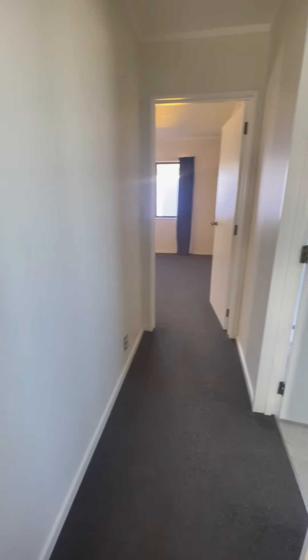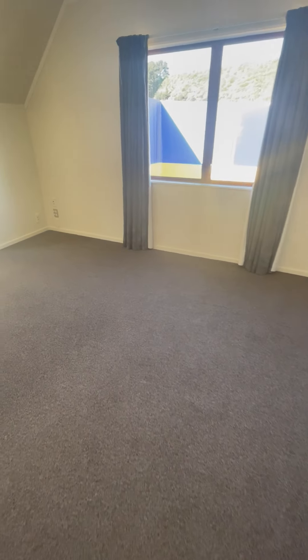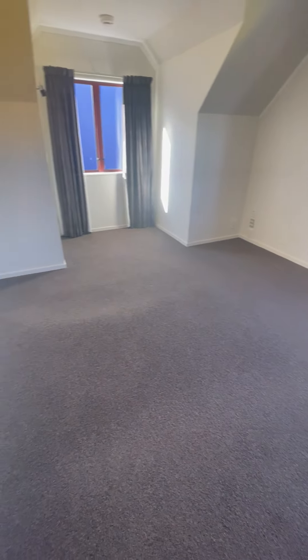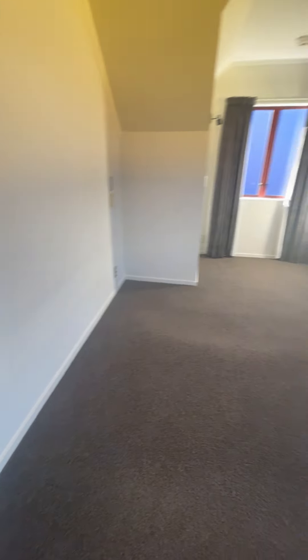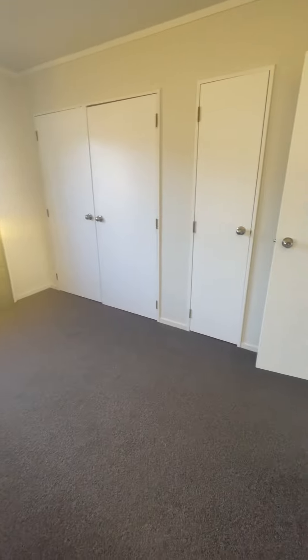And to the end of the hall we have the master bedroom, which is also a rather generous size, with a double wardrobe as well as the linen cupboard.